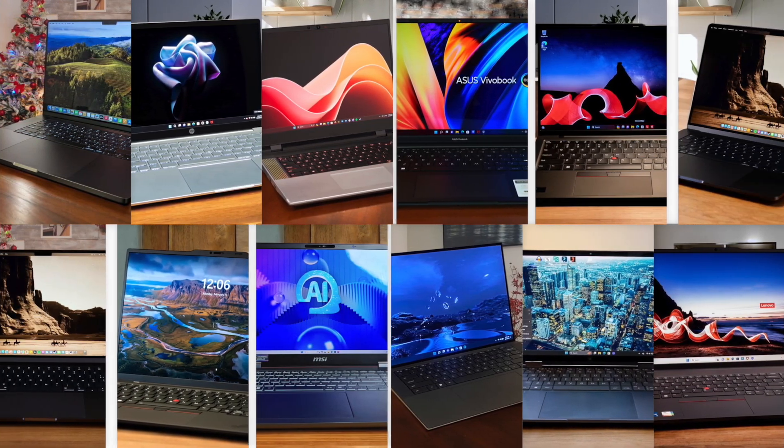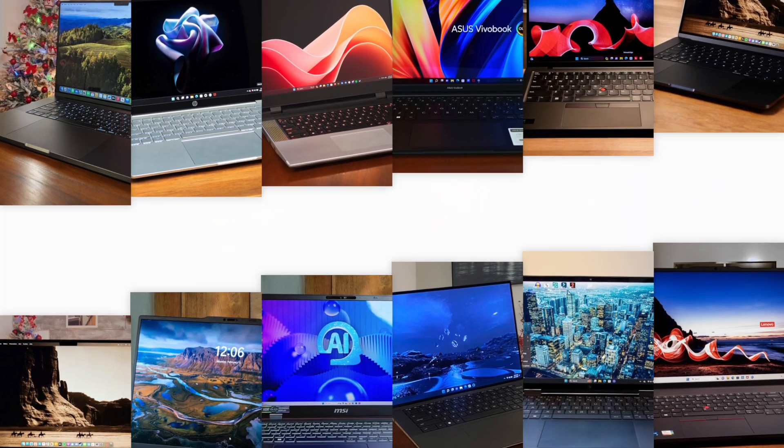If you're wondering which programming laptops are worth your money, stick around. After we run through each product, I'll give you my personal take. Would I buy it or would I skip it? No fluff, just my honest opinion. Let's get into it.